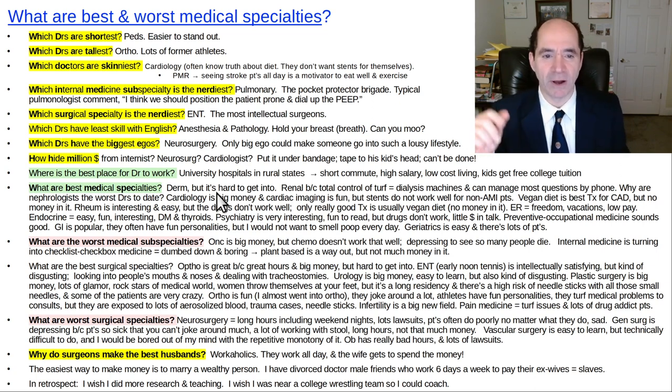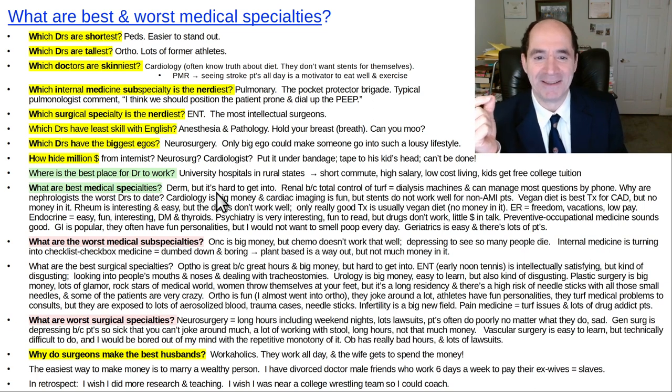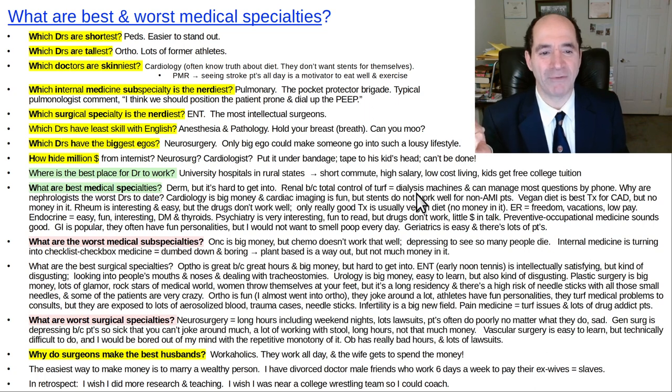I'm a radiologist — nobody can even talk to me. Renal is also great because of control of turf; no one else knows anything about dialysis machines, so nobody can challenge them for their patients. Also, if you're a nephrologist, almost all your problems you can handle with a telephone — you don't have to go to the hospital, pretty good hours, reasonably good pay. I think that's one of the best subspecialties for an easy life.